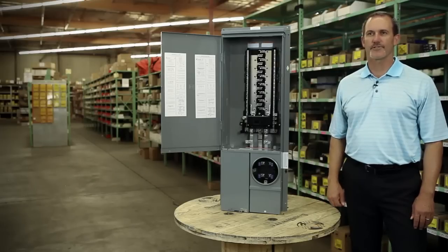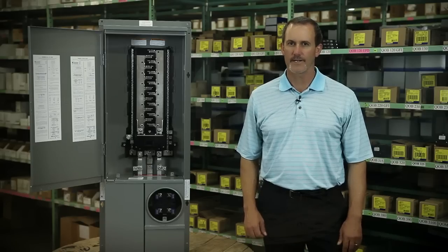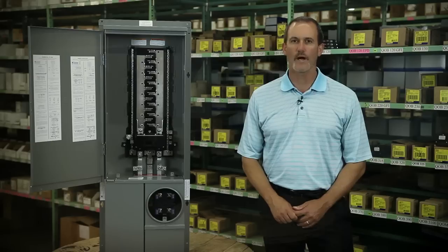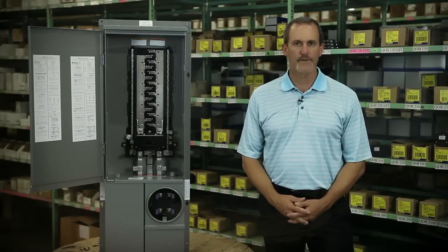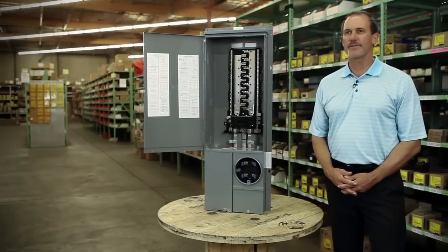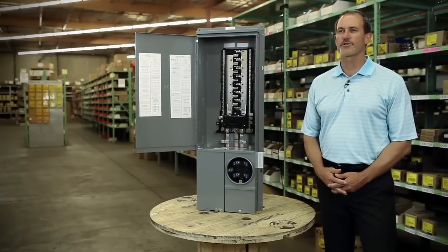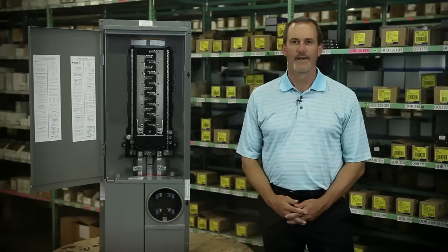Homeline's combination service entrance device helps you meet the requirements of Title 24 and addresses the growing need for solar, while making your job a whole lot easier — exactly what you've come to expect from Square-D. Thank you for continuing to make Square-D brand products by Schneider Electric the first choice of electricians. And remember, make the most of your energy with Schneider Electric.